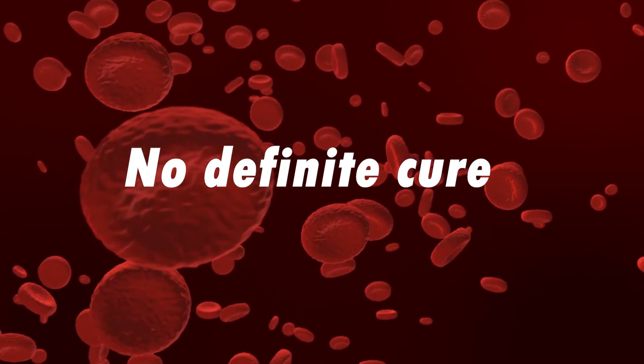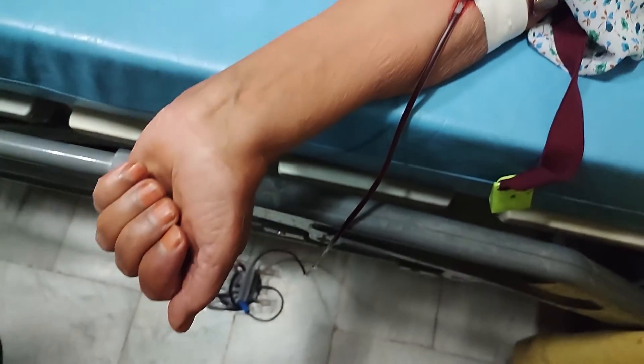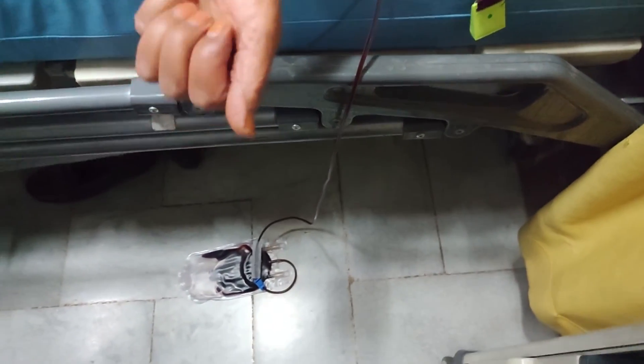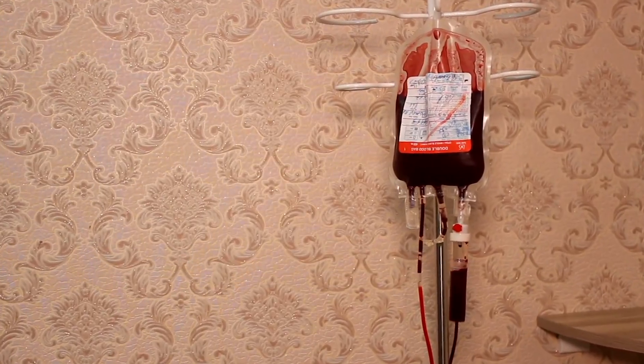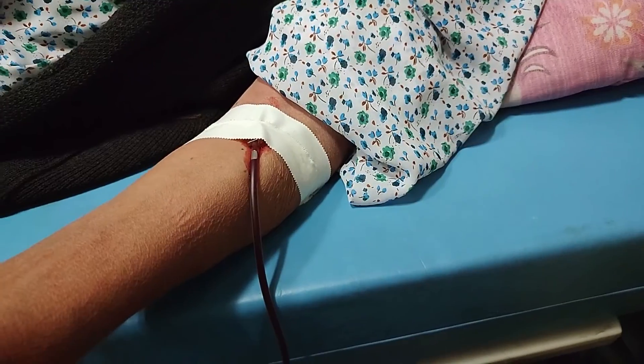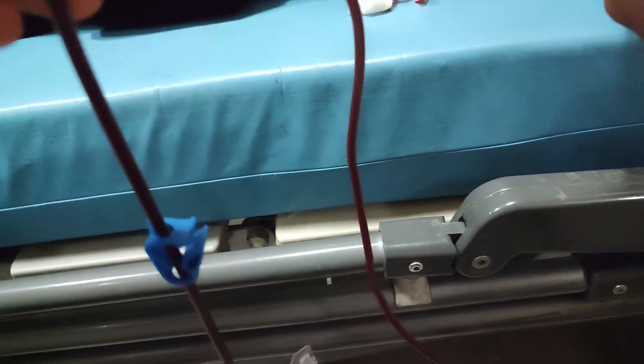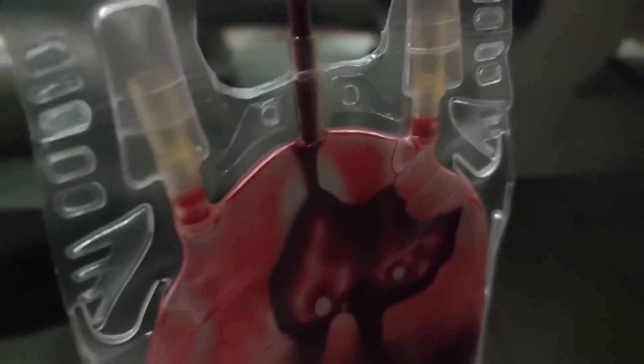The treatment just focuses on reducing the complications. The most common treatment is phlebotomy, or blood withdrawal, which is the same procedure you would have when donating blood. Phlebotomy reduces the blood volume and the concentration of red blood cells. Frequent phlebotomy is needed to keep the hematocrit below 45%.